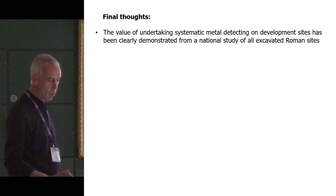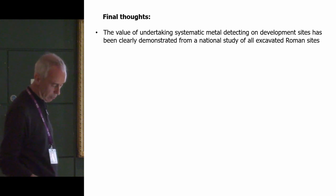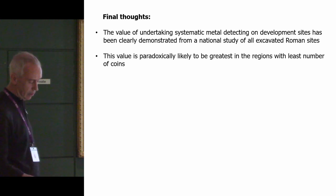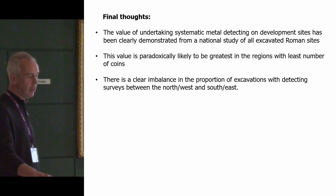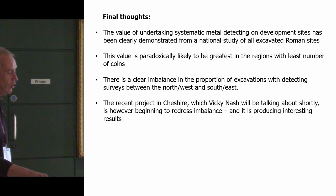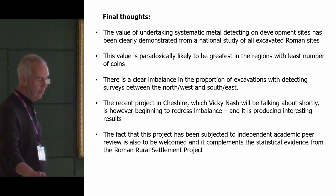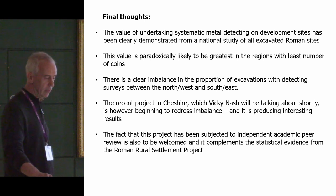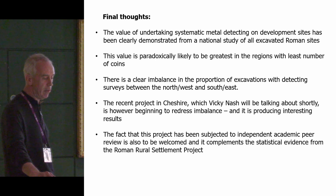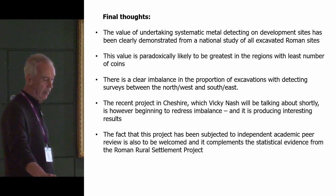In summing up, the value of undertaking systematic metal detecting on development sites has been clearly demonstrated from a national study of all excavated Roman sites. This value is paradoxically likely to be the greatest in the regions with the least number of coins. There is a clear imbalance in the proportion of excavations with detecting surveys between north and west on one side and south and east on the other. The recent project in Cheshire is beginning to address this imbalance and has produced interesting results. Notably, this Cheshire project has been subject to independent academic peer review — possibly a first in the profession for a methodological study published in an academic journal.